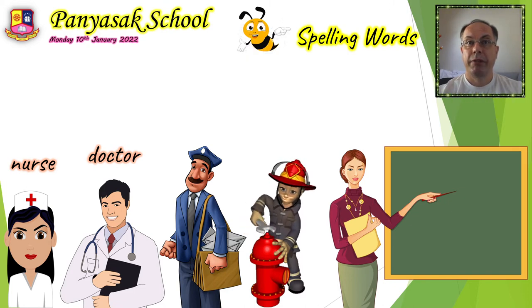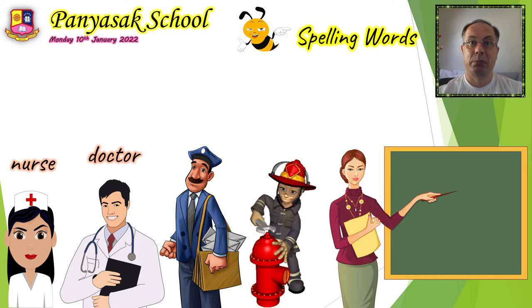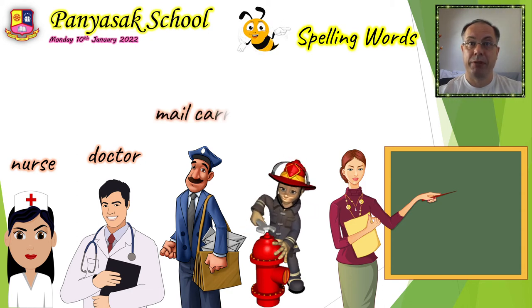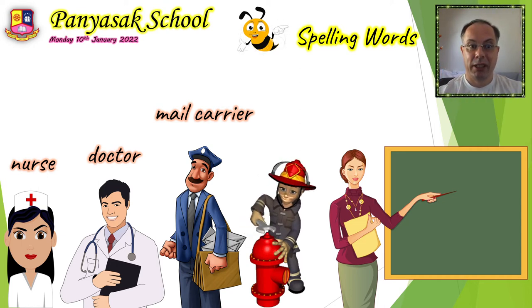The third job is someone carrying out the mail — he's delivering mail to your house and packages. He's a mail carrier. The third word is mail carrier. It's actually two words: mail carrier.